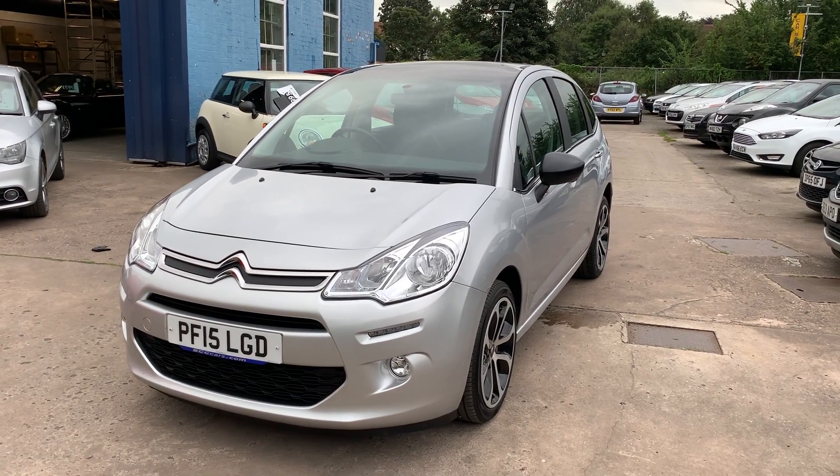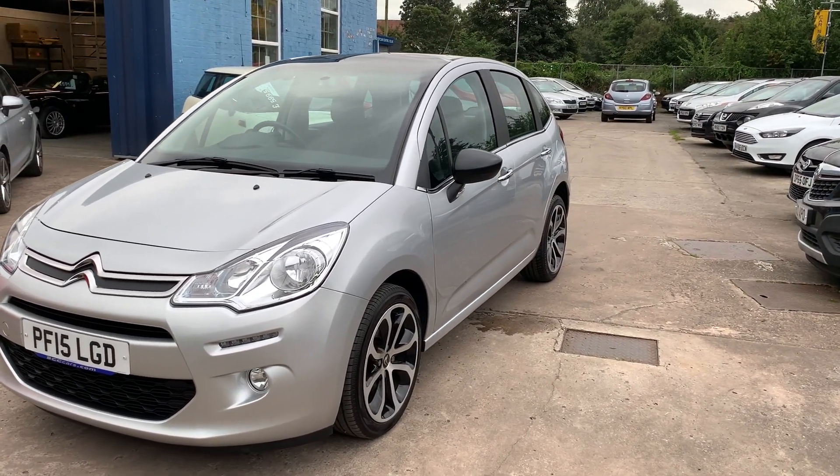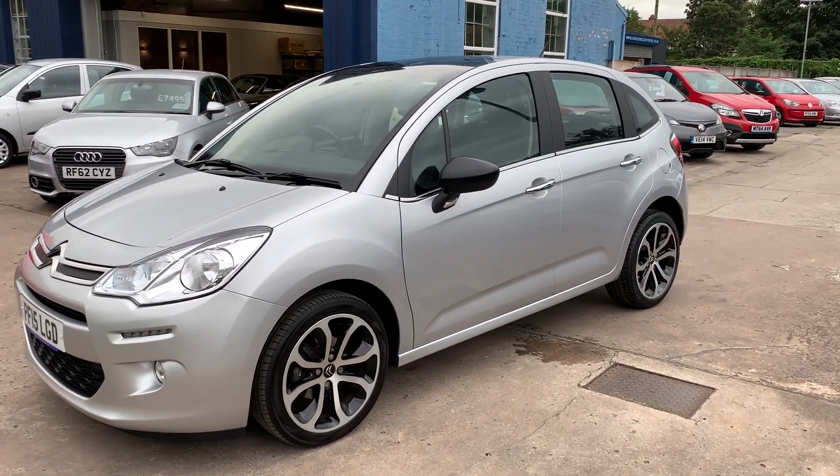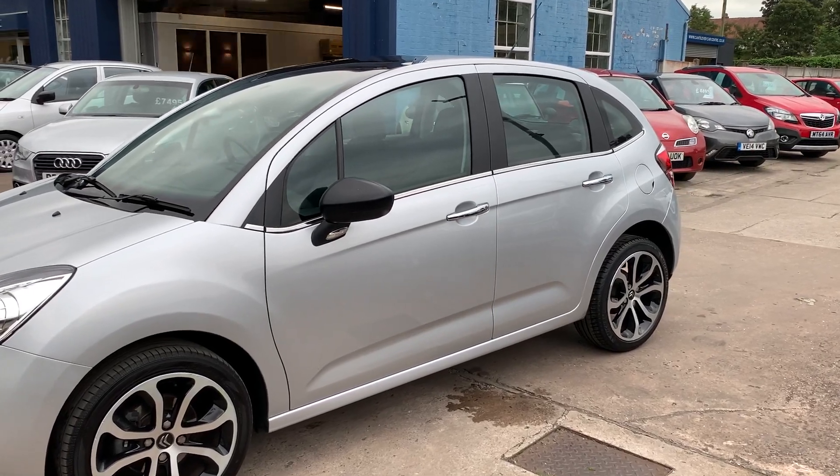Welcome to Pantsley Car Centre. Here today I have a Citroen C3 Selection, purchased for 2015 on a 15 plate. This car is a metallic silver.